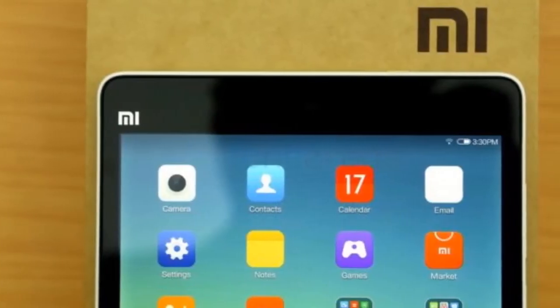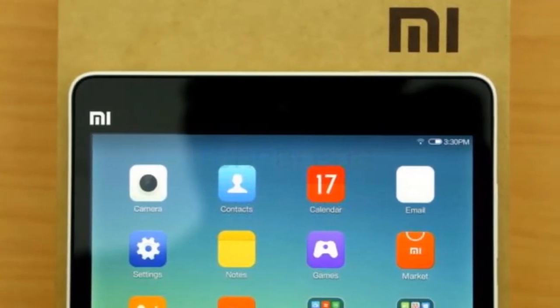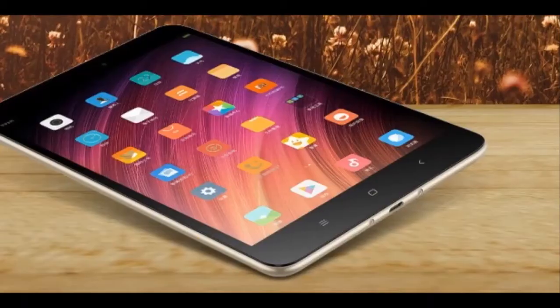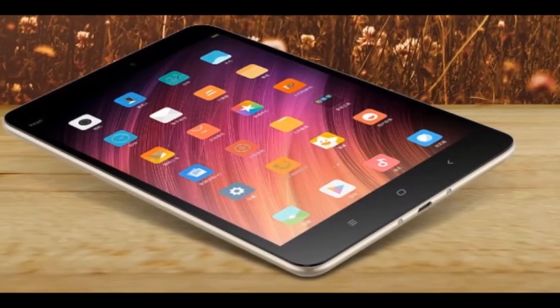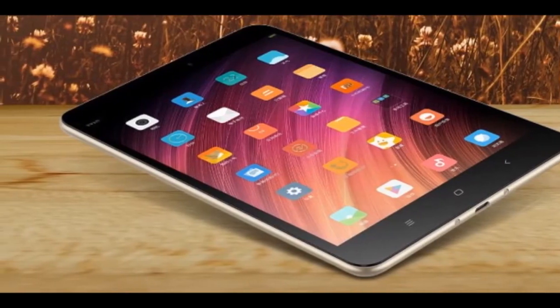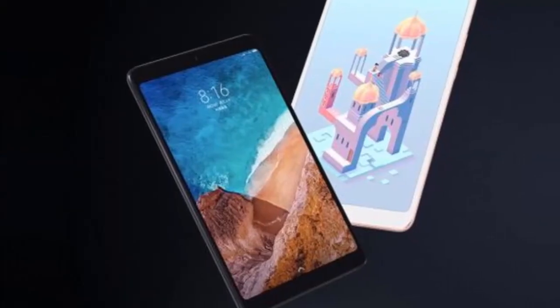Now it's released the Mi Pad 4, an 8-inch tablet that starts at 1,101 yuan — about $170, 130 pounds, or $230 Australian dollars.